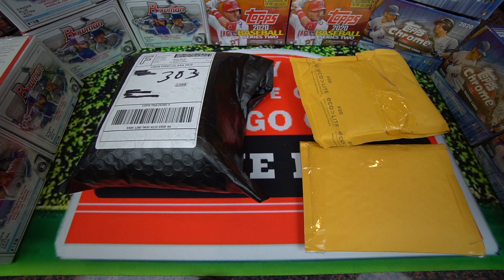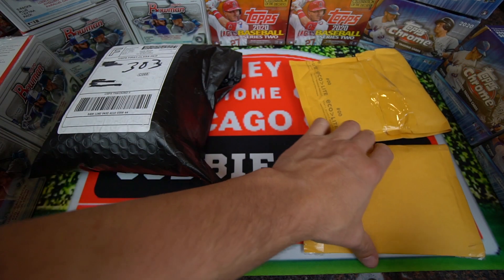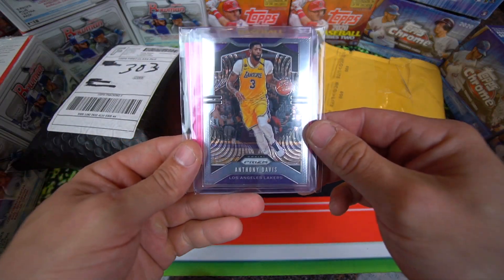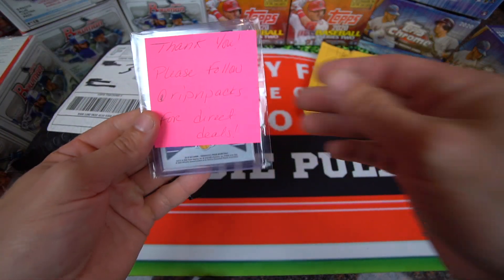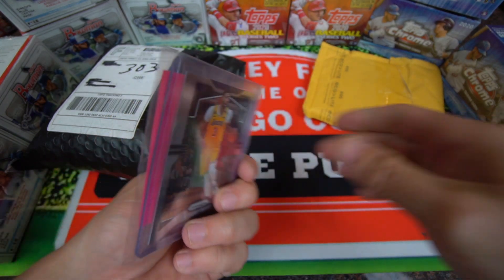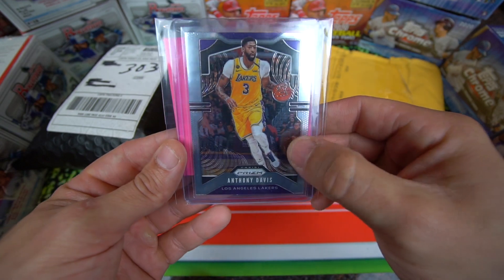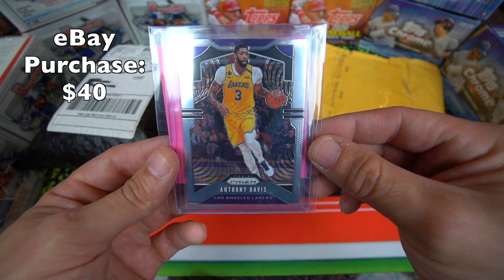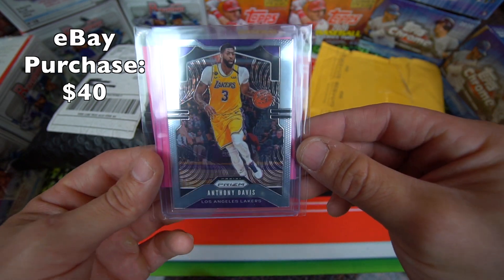On the next one, we're gonna go ahead and start with these yellow ones and save the black one for last. This card we got is an Anthony Davis and it came with a thank you note — please follow Rip and Packs for direct deals. Got this from Chronicles, it's the Prism update, Anthony Davis in his Lakers uni, so real nice card there.